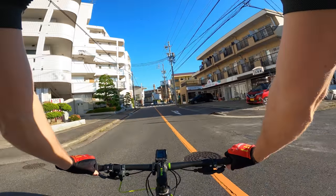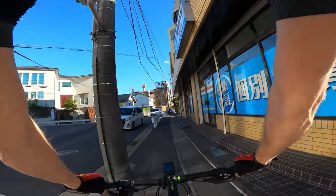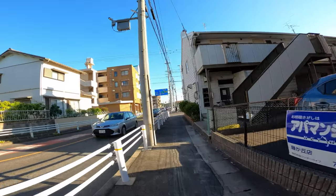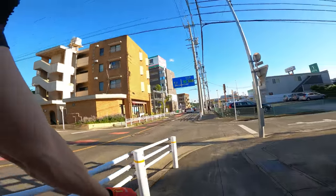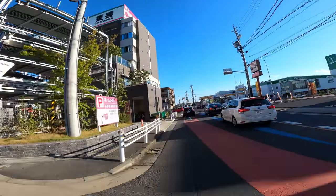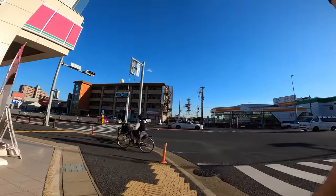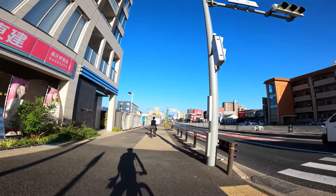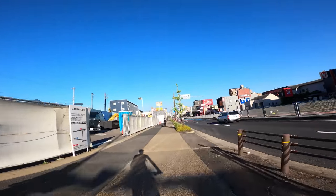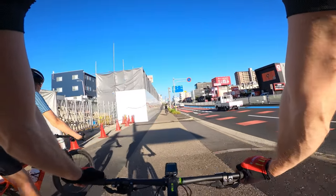We are almost home. This light is always red so we're going to sneak over here and take the sidewalk route, otherwise we'd be stuck here for 5 minutes. Then we can cross back over here. That's pretty much most of my commute — we are almost to our apartment. This is one of the last main roads we're on for just a little bit. This section is pretty nice — this is the road that my wife used to commute on every day for her bike commute. You can check out her bike commute video if you haven't seen it yet. There's a nice cycling road this whole way, but it's right next to a busy road.